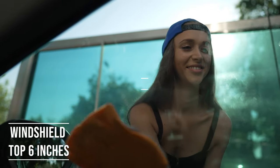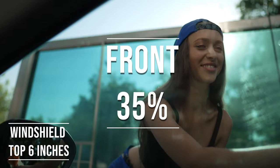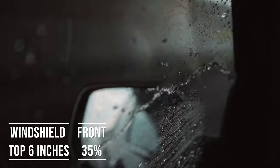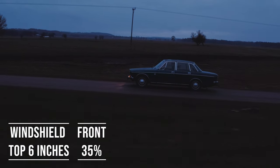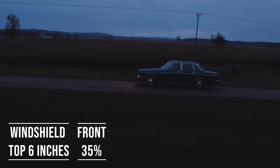Moving on to the front side windows, the law is quite specific here. These windows must let in over 35% of light. It's a safety measure to make sure drivers can see well and also to allow law enforcement to see inside the vehicle.